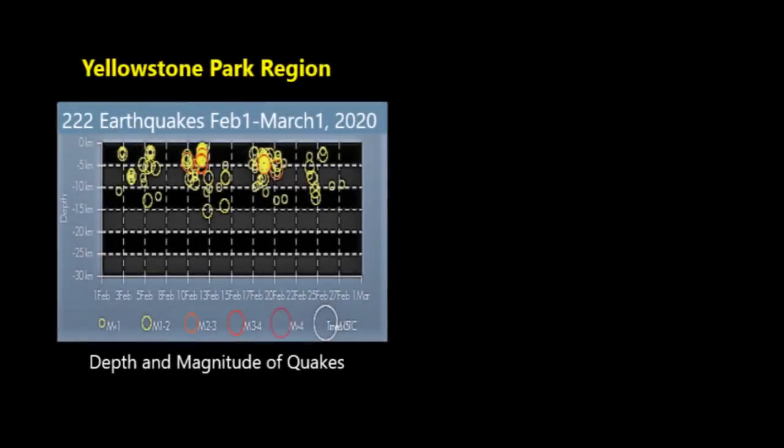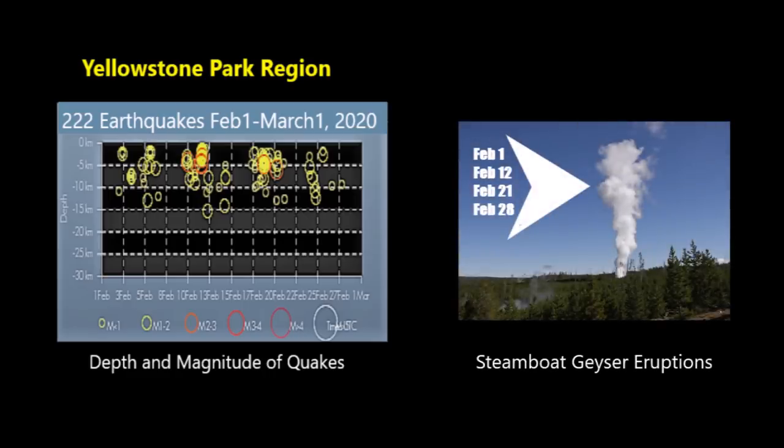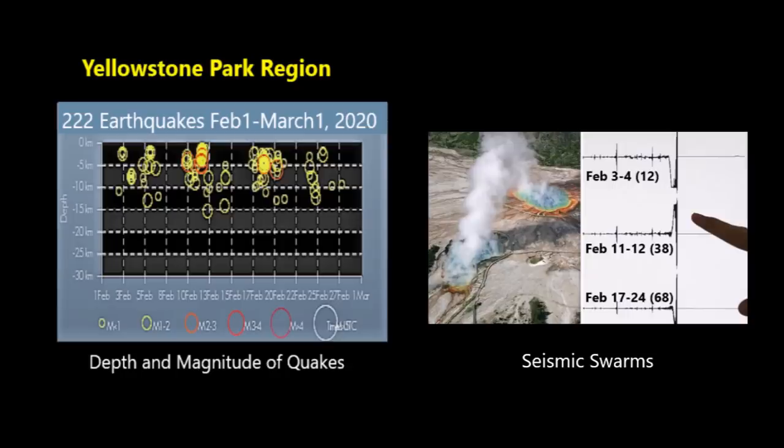In addition to recent observations of ground deformation within the Norris Basin, the USGS has recently recorded more than 200 earthquakes in the Yellowstone region. The earthquakes were accompanied by four eruptions of the Steamboat Geyser, all occurring within the month of February. During this month of seismic activity, the USGS recorded three earthquake swarms on three separate dates. There has also been a small amount of ground deformation that matches the activity that has begun in the year 2015.